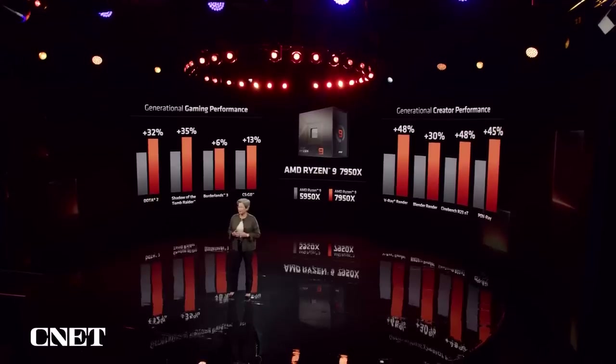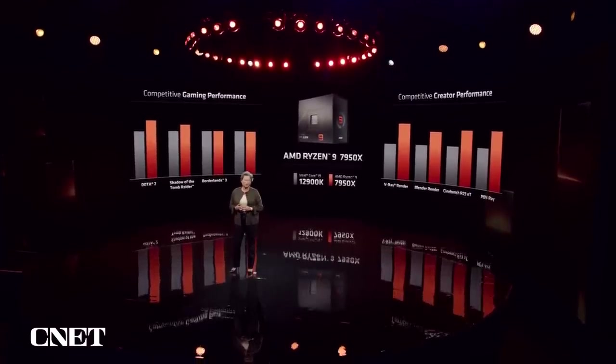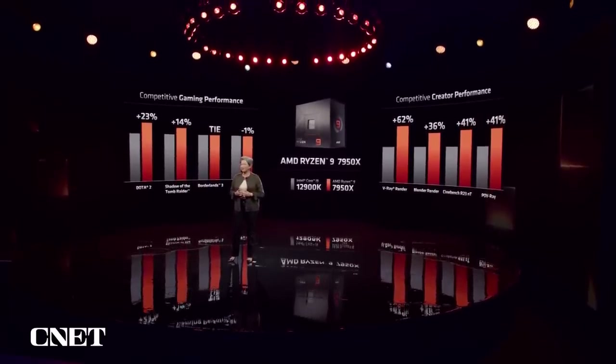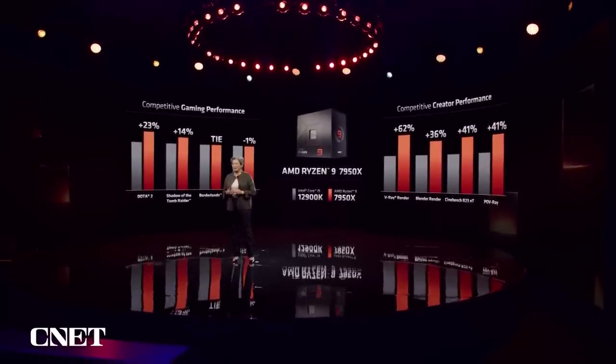Let's compare to the competition. You can see that the Ryzen 7950X is the fastest CPU in the world. In 1080p gaming, the 7950X is faster than the competition across a wide range of games. And for creators, the 7950X delivers up to 62% more compute performance.